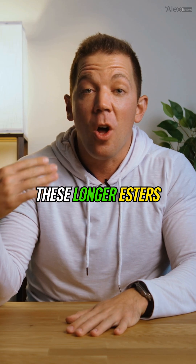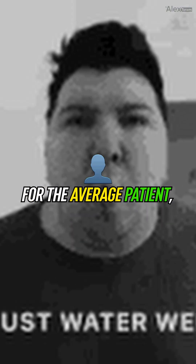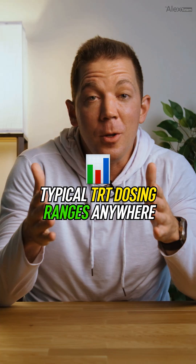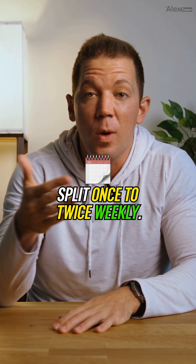But what's the catch? These longer esters tend to lead to more noticeable subcutaneous water retention. For the average patient, this isn't a big deal and can be barely noticeable, but if you make your living based on how shredded you look, it might just make a difference. Typical TRT dosing ranges anywhere from 75 to 200 mg split once to twice weekly.